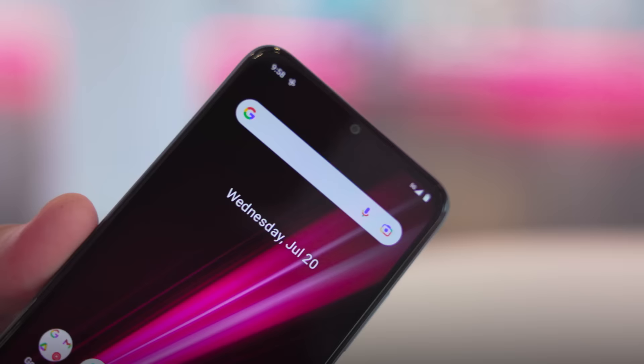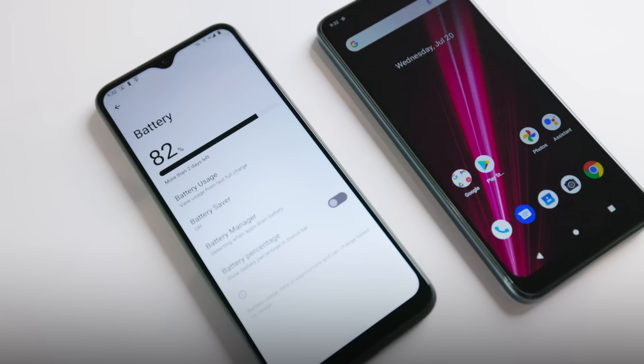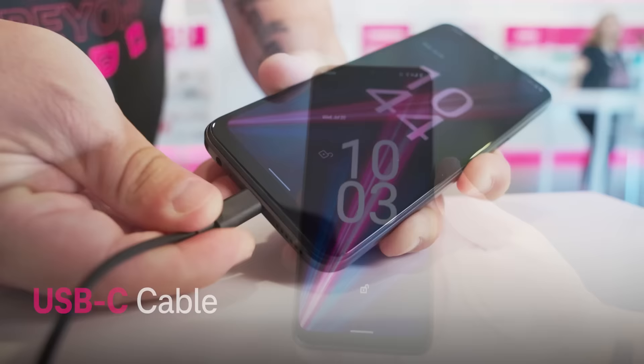Inside, the Rebel 6 5G comes with a 4,500 milliamp-hour battery, built with 4 gigs of RAM and 64 gigs of storage. The Pro comes with a 5,000 milliamp-hour battery and is built with 6 gigs of RAM and 128 gigs of storage. Both phones offer a micro SD card slot and charge with a USB Type-C cable. The Pro is even capable of wireless charging.